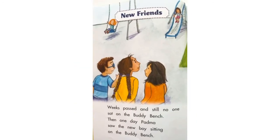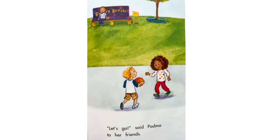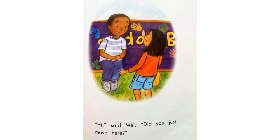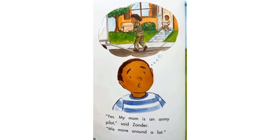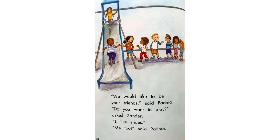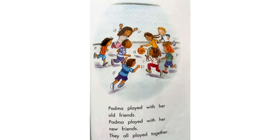New friends. Weeks passed and still no one sat on the buddy bench. Then one day Padma saw the new boy sitting on the buddy bench. Let's go, said Padma to her friends. Hi, I'm Padma, said Padma. What's your name? Xander, said the boy. Hi, said May. Did you just move here? Yes, my mom is an army pilot, said Xander. We move around a lot. Moving is not always fun, said Lily. It's hard to make new friends. We would like to be your friends, said Padma. Do you want to play, asked Xander. I like slides. Me too, said Padma. Padma played with her old friends. Padma played with her new friends. They all played together. Padma and her classmates had a really good idea. I think more schools should have a buddy bench. What do you guys think?